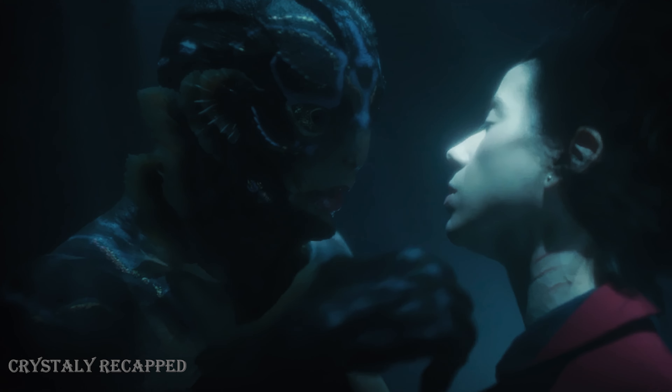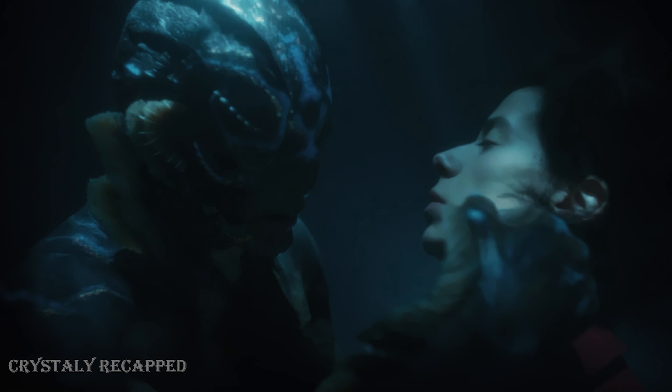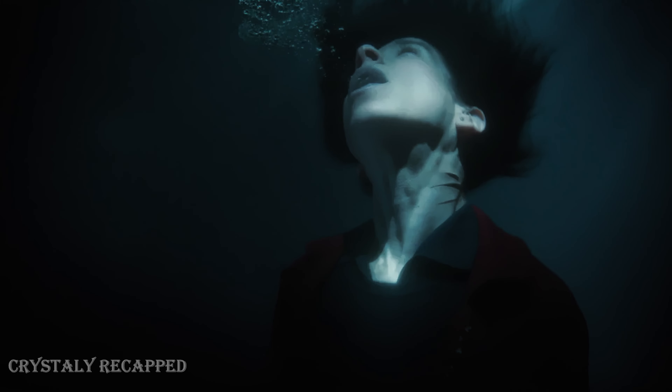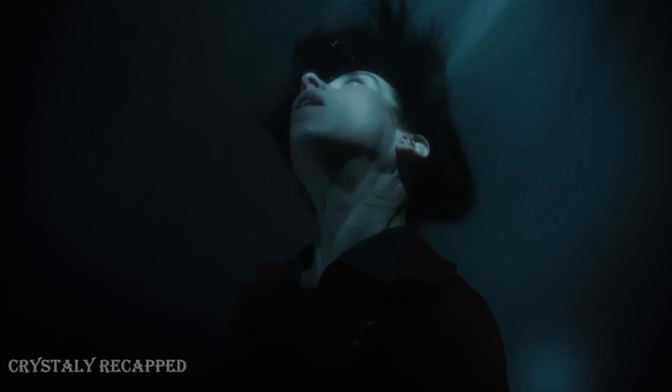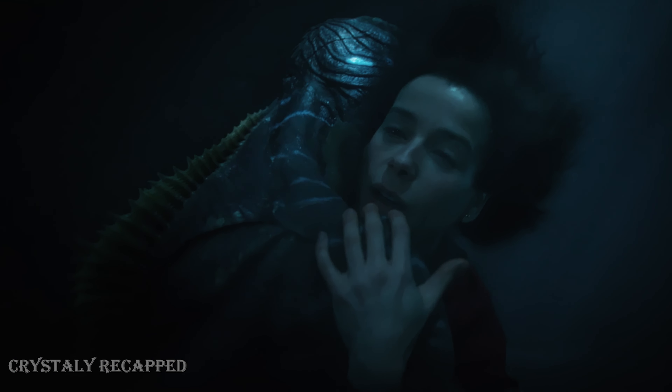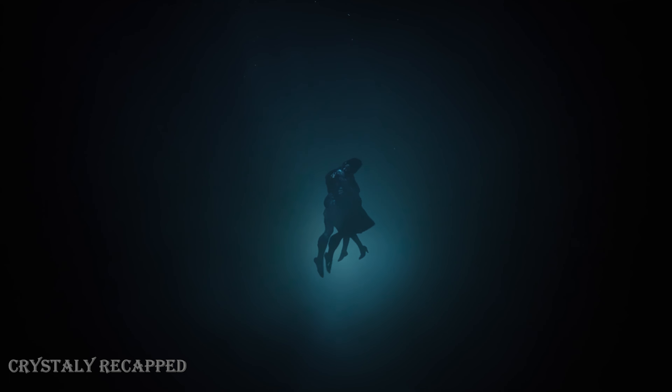The amphibious man kisses Elisa underwater and touches the scars on her neck. The creature heals her and helps her start breathing through gills on her neck — which were never scars at all. They stay underwater, in love and happy to be together. This is the end of the movie. Subscribe and like if you want more videos like this.